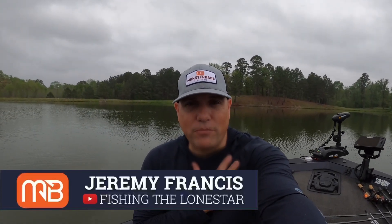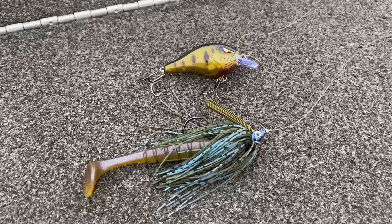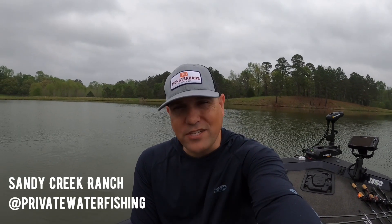Welcome back to the Monster Bass channel, my name is Jeremy. Today we're going to do two different challenges. The first one: I'm going to alternate cast — about every 10 to 15 casts — between either a crankbait or a swim jig. We're going to see which one catches more fish out here on this lake in east Texas. We'll keep count of not only our casts but also our fish, and tally them up at the end.